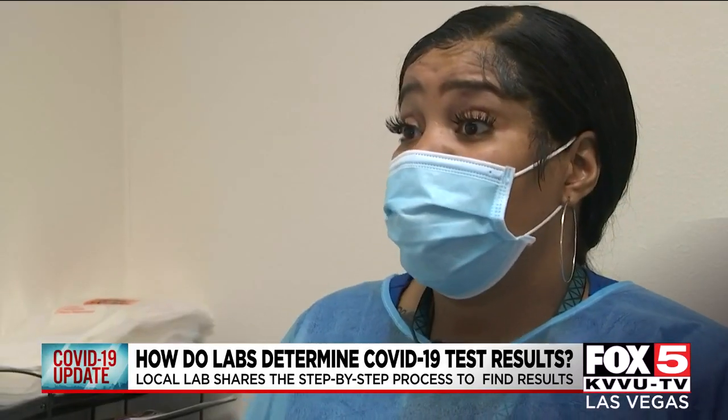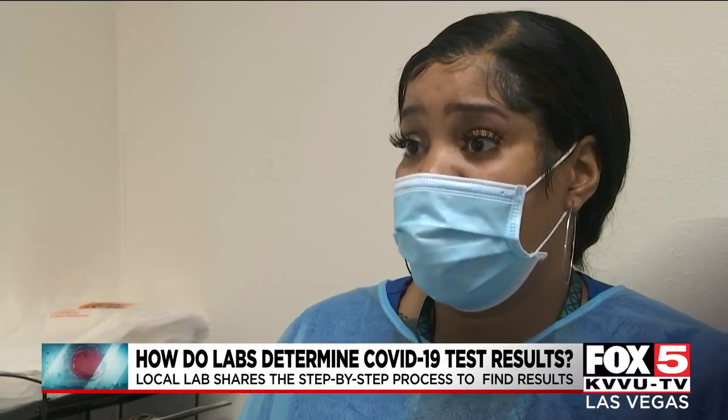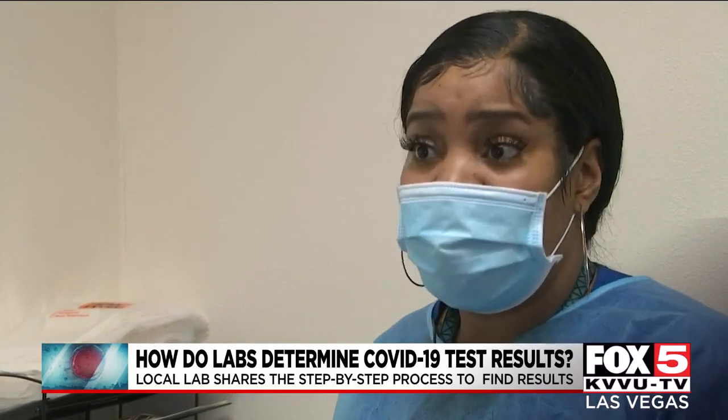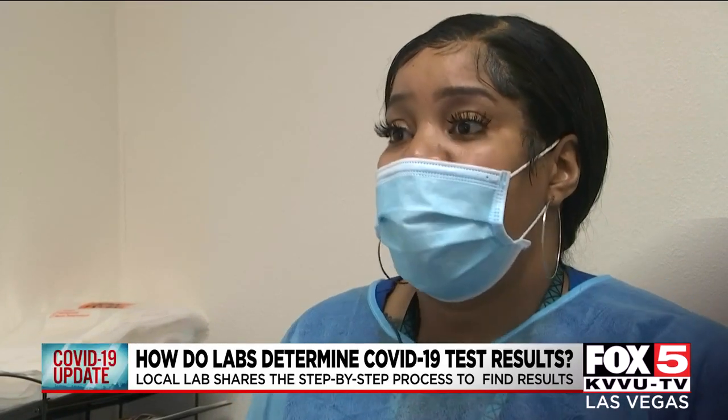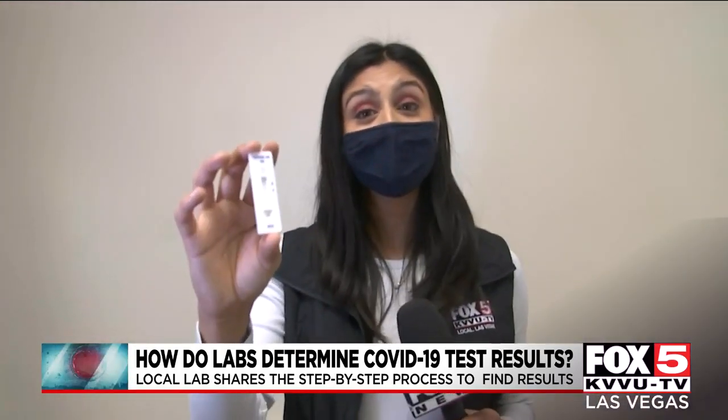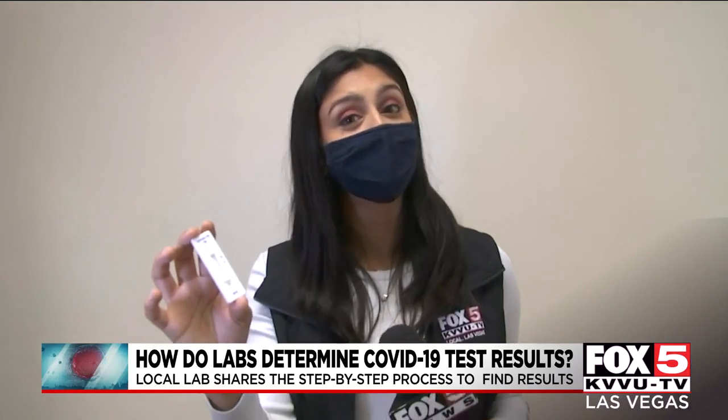The rapid antigen results are still sent to your email. However, you also have the option to get the hard copy, and if you want to wait an additional 10 minutes in the lobby, you have that option as well. And here we are just 20 minutes later with my results from my rapid test — and I'm COVID free.